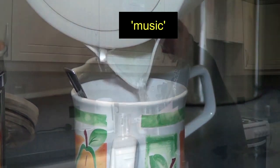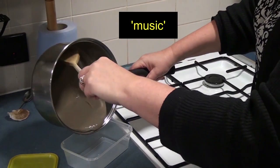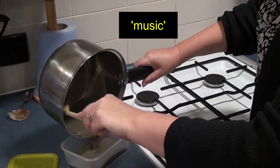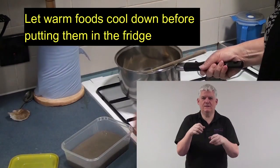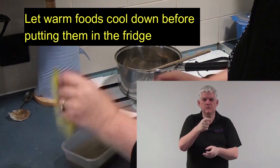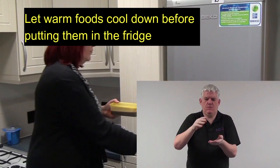Kirsty makes herself a cup of tea and drinks it. She pours soup from a pot into a Tupperware tub and puts on the lid. Let warm foods cool down before putting them in the fridge. Kirsty puts the tub into the fridge.